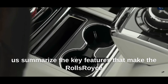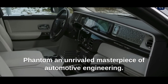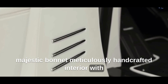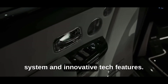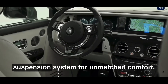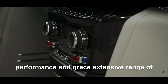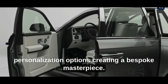Let us summarize the key features that make the Rolls-Royce Phantom an unrivaled masterpiece of automotive engineering: the iconic Spirit of Ecstasy adorning the majestic bonnet; meticulously handcrafted interior with the finest materials; cutting-edge infotainment system and innovative tech features; Whisper Quiet Ride and advanced suspension system for unmatched comfort; potent V12 engine delivering commanding performance and grace; and an extensive range of personalization options creating a bespoke masterpiece.